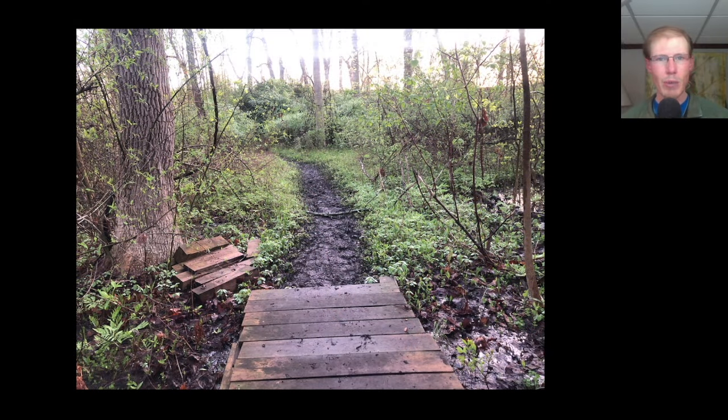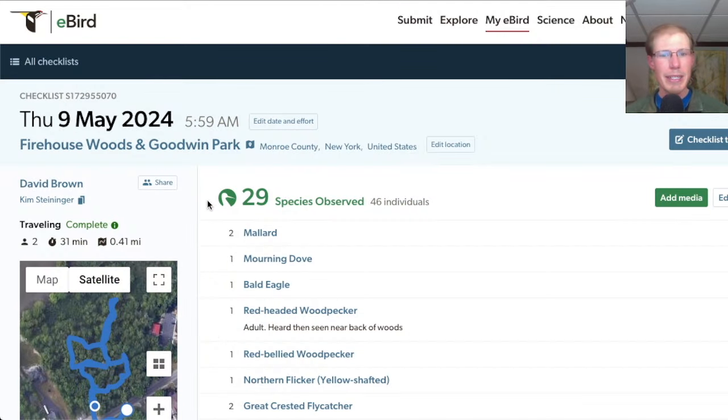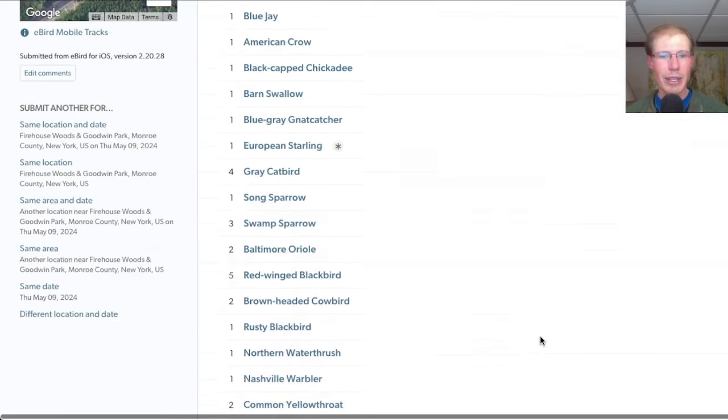Hey everyone, this is David Brown with the migration update for May 9th, 2024 from the Braddock Bay Hawk Watch. Kim and I started out the morning at the Firehouse Woods. We had 29 species with the main highlight being a red-headed woodpecker — and I later heard that there were actually two red-headed woodpeckers in there.